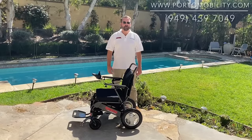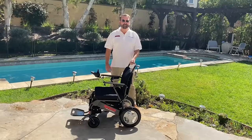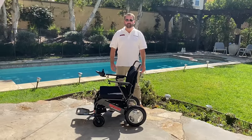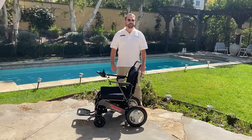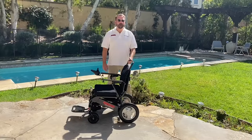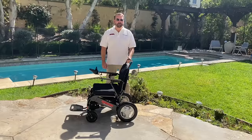The Ranger Space Pro is the flagship power wheelchair of the Ford Mobility collection. Unlike all the other powered wheelchairs on the market that are made out of aluminum, the Ranger Space Pro is made out of carbon fiber, which makes it the lightest and most sturdy powered foldable wheelchair on the market.